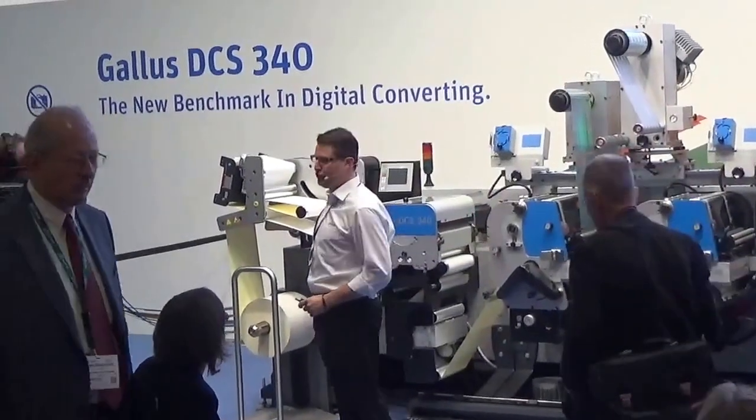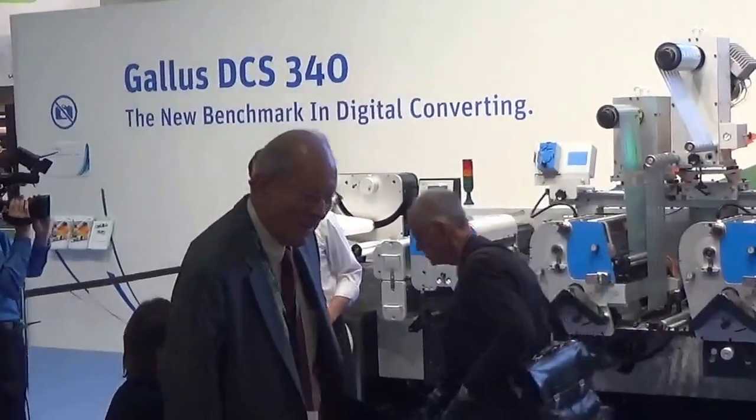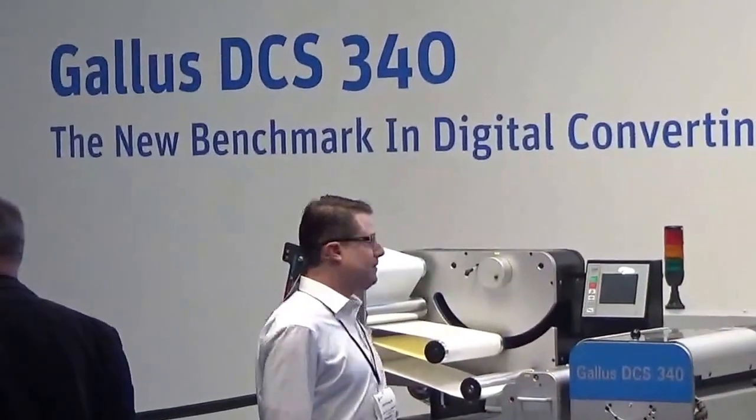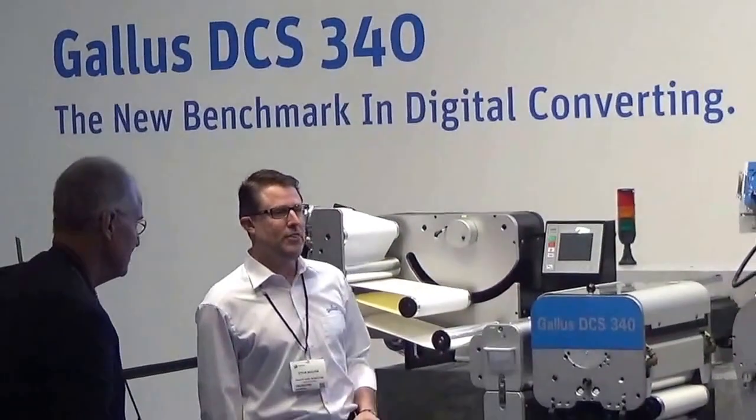I'm excited to be able to introduce this to you. This is a world premiere — it is the first time that we are showing this phenomenal press, the DCS340, and we're glad to have you with us.